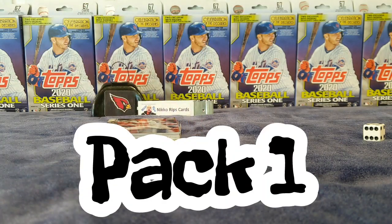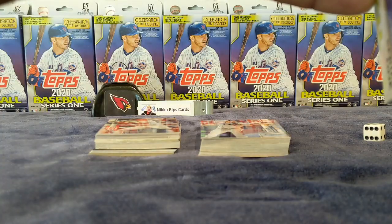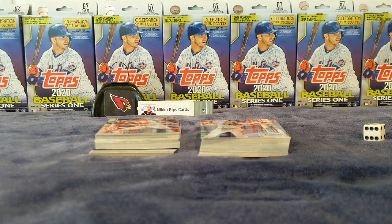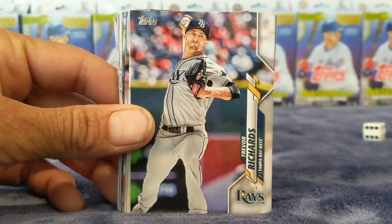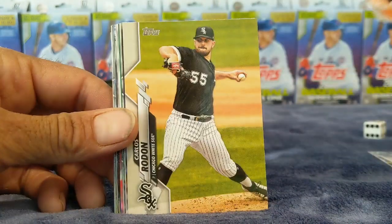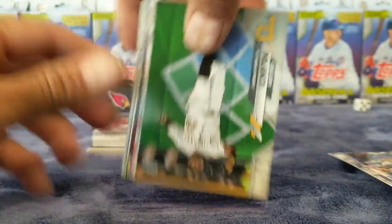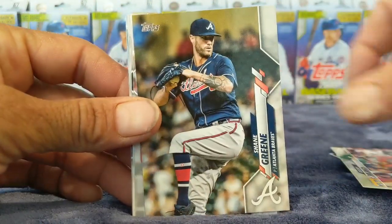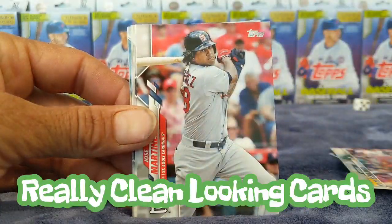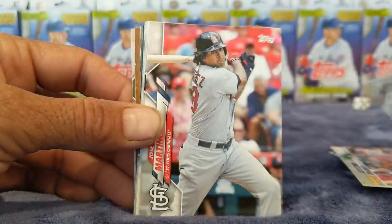Alright, here we go. I'm not seeing anything special — it just says look for winning tickets. Nothing there, nothing there — just says look for auto and relic cards. So we'll see. Trevor Richards... Maida Yastrzemski future stars, Rodon, Renfro, Hendrix, Palanco, Green. Here's the back in case you want to see it — kind of a clean looking back.